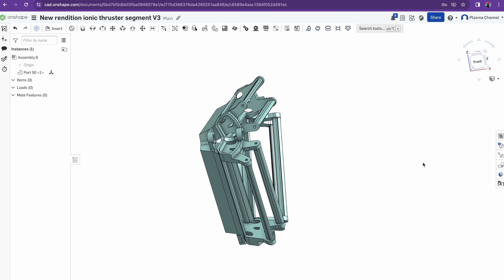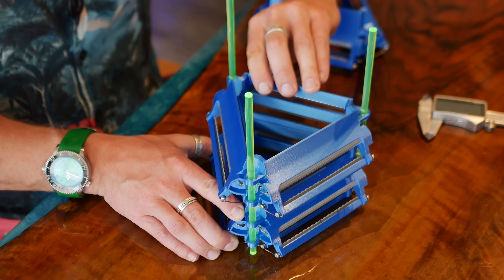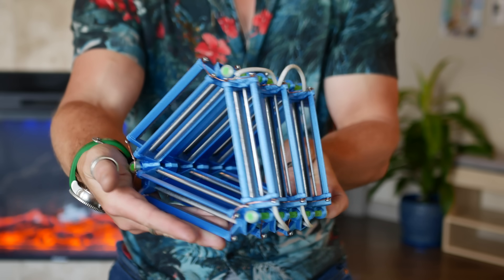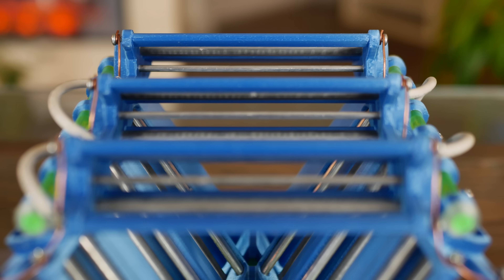After a six-week rabbit hole of designing, building, testing, modifying, and 3D printing — plus a shocking amount of bean water — I stumbled across an entirely new type of ionic thruster. One which is hollow and relies on peripheral acceleration.